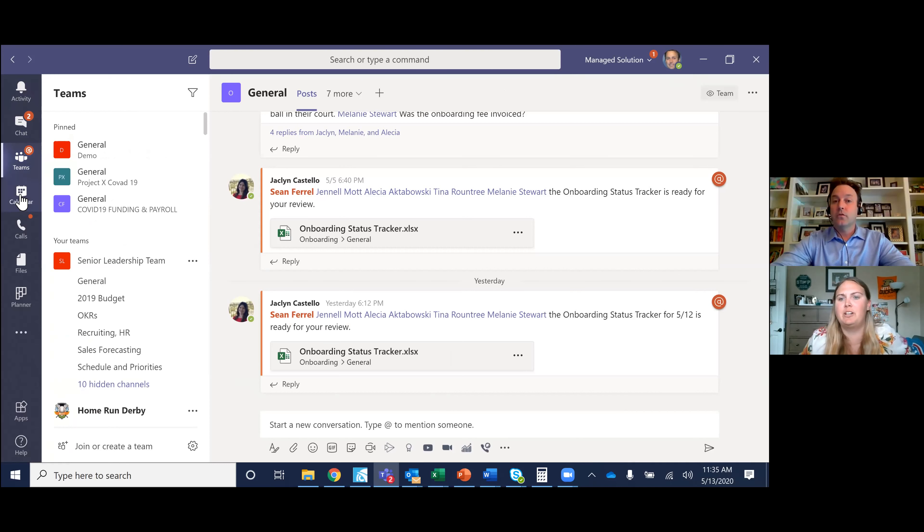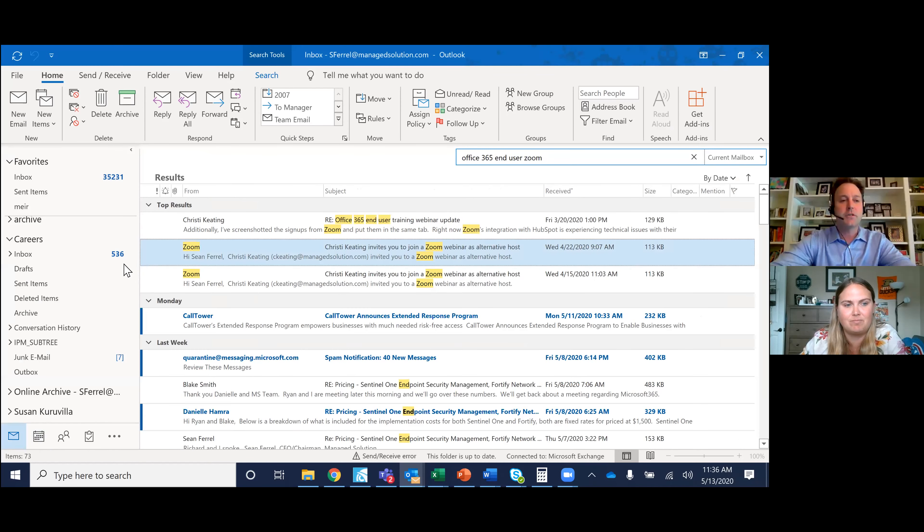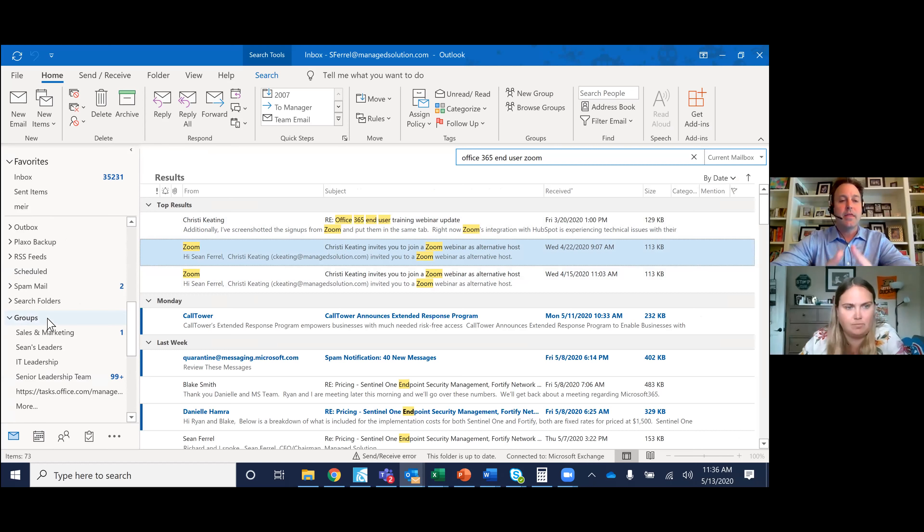People were also asking questions about groups. In Outlook, if you go into your email, you'll start to notice that there are groups down the email chain. That group was something I created in Teams. Think about it as, say, your marketing team — that would be a group.